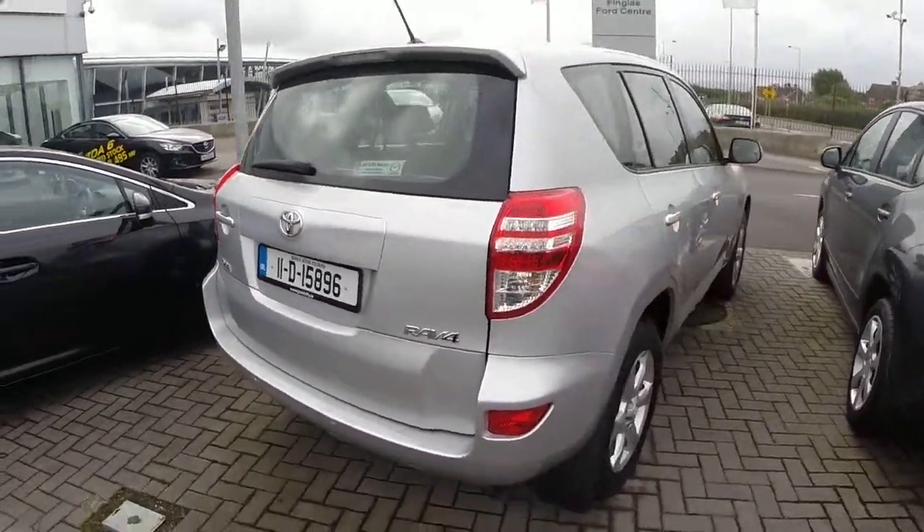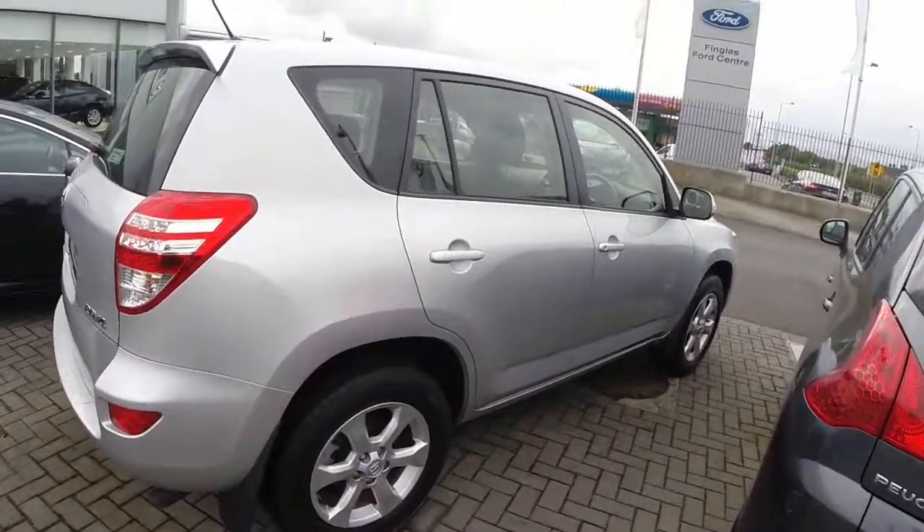All of our cars come with one year's fully comprehensive warranty and serviced to the highest standard in our workshop.